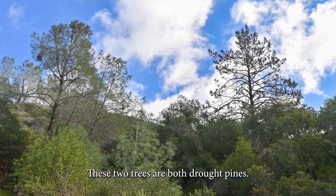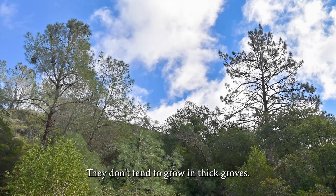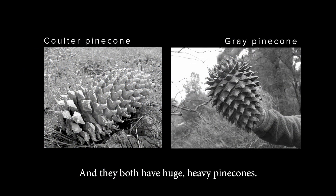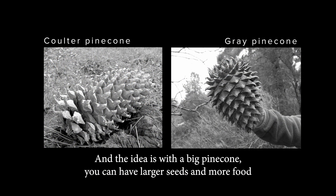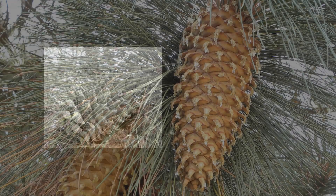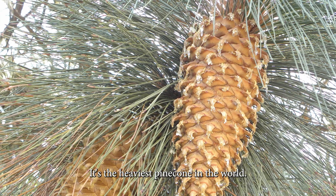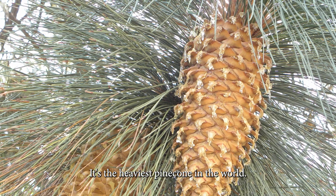These two trees are both drought pines. They're open at the top, they don't tend to grow in thick rows, and they both have huge, heavy pine cones. With a big pine cone, you can have larger seeds and more food for a young tree to get started, which is helpful in drought areas. A coulter pine cone can weigh up to eight pounds — it's the heaviest pine cone in the world.